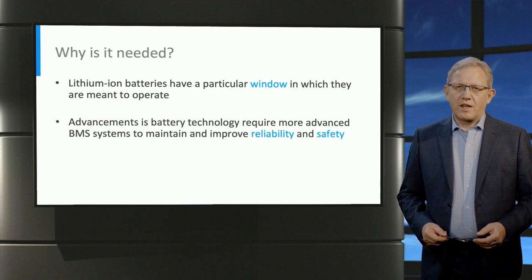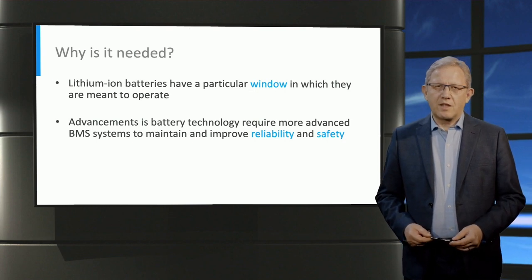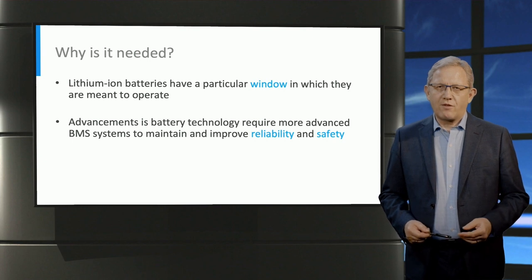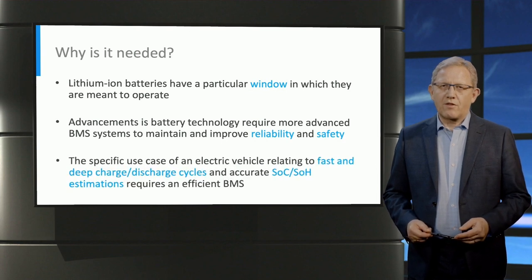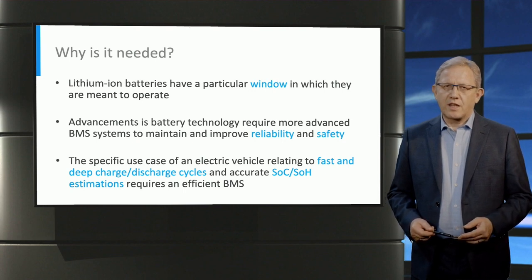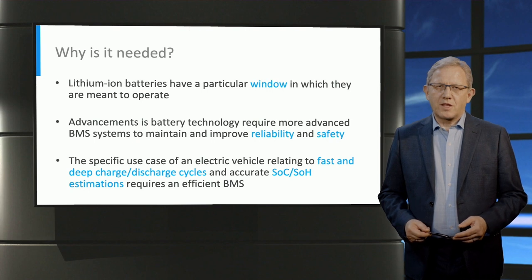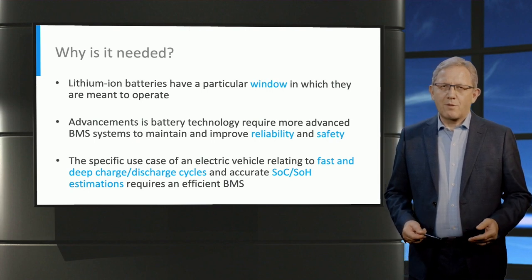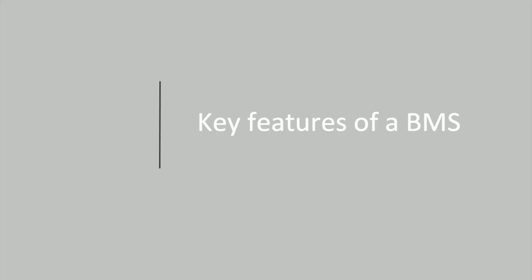Battery technology has been improving rapidly, leading to batteries with ever-greater power and energy densities. This has necessitated the advancement of BMS systems to ensure the safety, reliability and usability of such batteries. The specific use cases of electric vehicles, with respect to fast and deep charge and discharge cycles as well as accurate state of charge estimation, calls for highly efficient BMS systems. The battery management system must be able to monitor key parameters of the battery as well as safeguard it in potentially hazardous or inefficient operating regions.